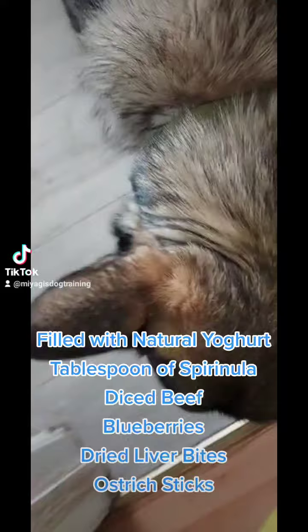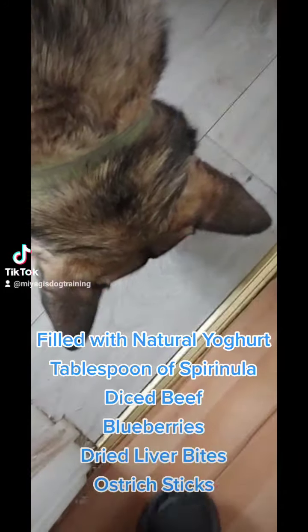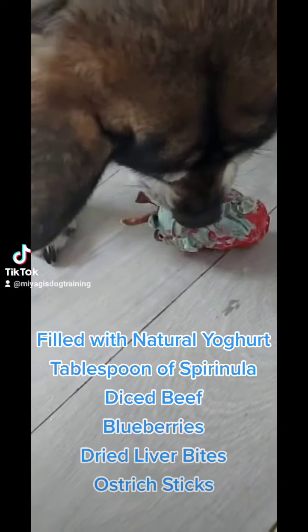Filled with natural yogurt, a tablespoon of spirulina, diced beef, blueberries, dried liver bites, and ostrich sticks.